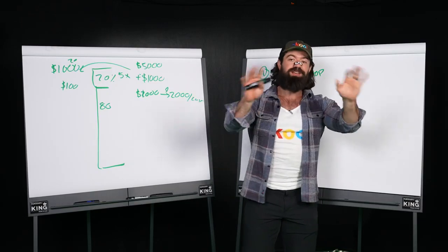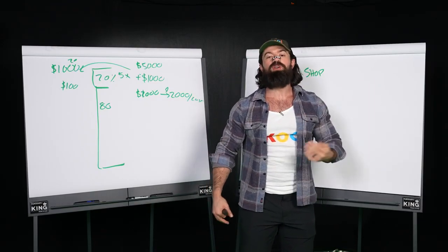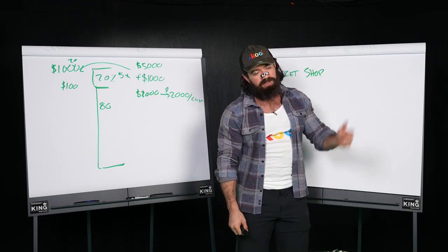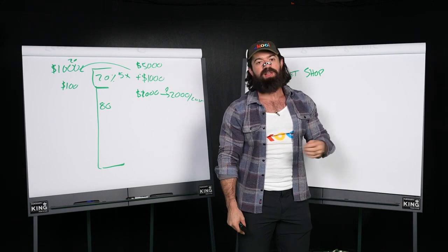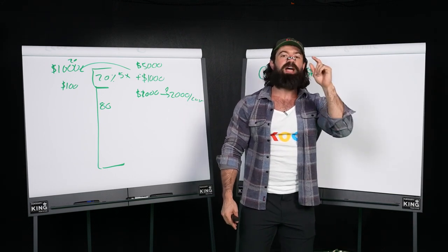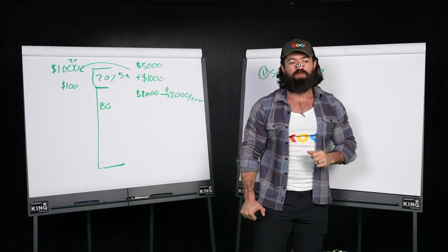Training sales is not the topic of this video, but you want to basically repeat the process over and over again until they're sick of it — until they can say it without thinking about it. That's when you've maybe just started to have a well-trained team.